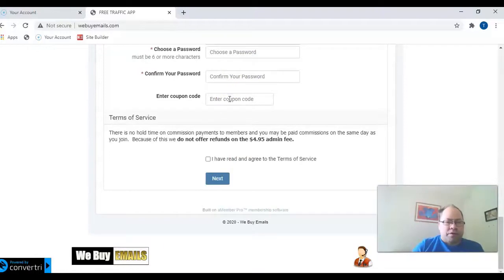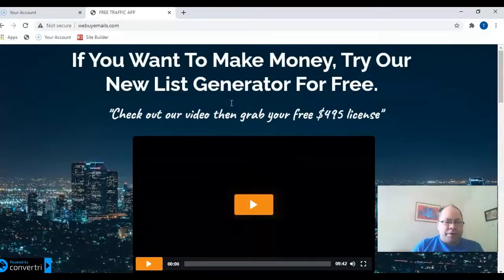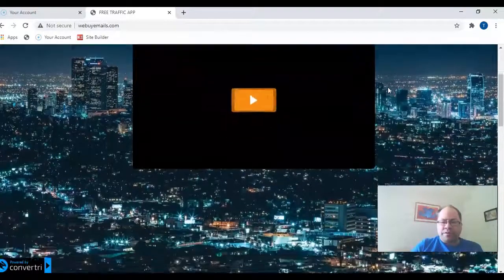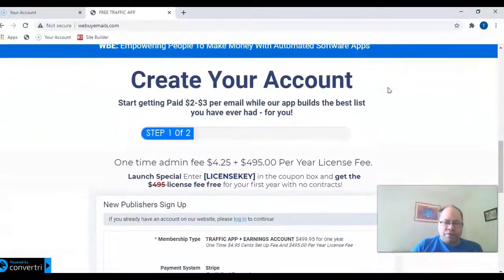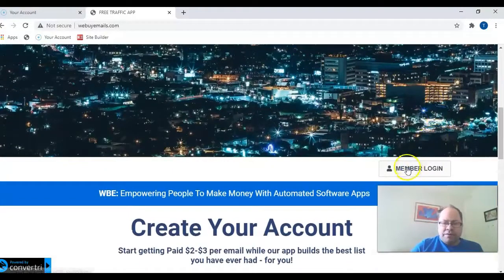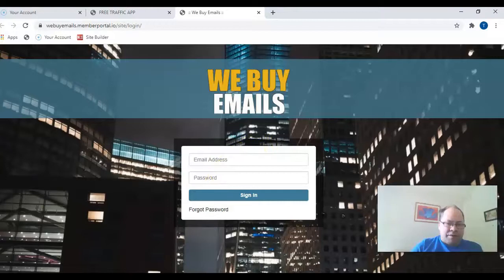In these difficult times when people may lack money and want to make more, it's a low price to get the whole system for a full year — just $4.95. You get paid for every lead that you generate: you will receive two or three dollars. If you generate a whole lot of leads, you can make a pretty decent amount of money.